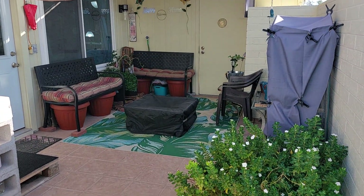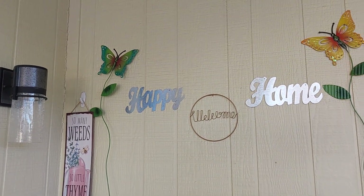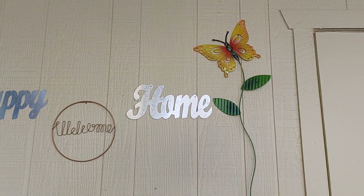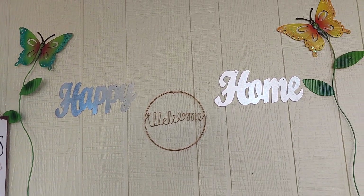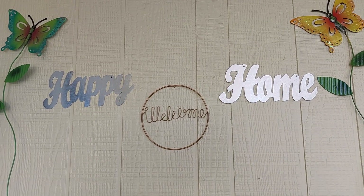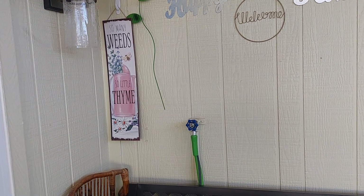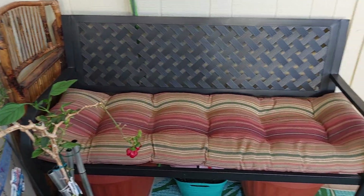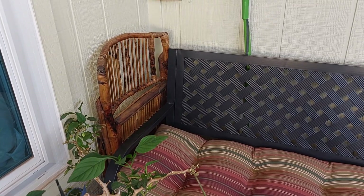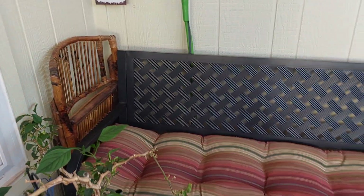Here on the back wall we have some Dollar Tree goodies. These two pictures with the butterflies came from the 99 cent only store, but the welcome sign and the 'happy' and 'home' signs both came from Dollar Tree. There's also a sign that says 'So Many Weeds, So Little Time' — I love that. And right here on the side of the bench, this little wooden bamboo chair I got from Goodwill — I love it, I think it's fantastic.